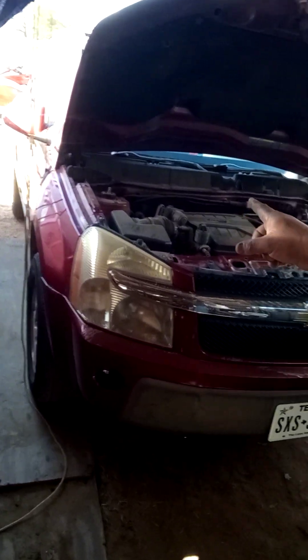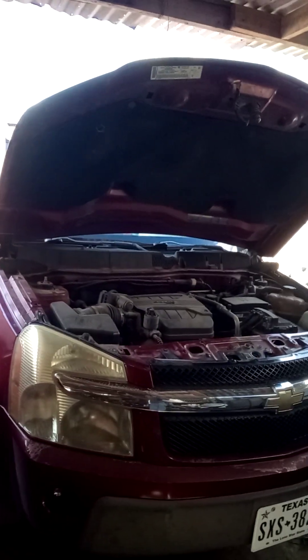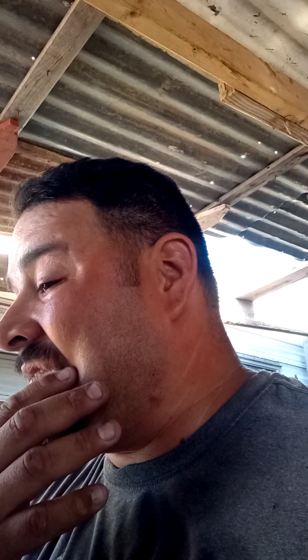Today we are working on a 2005 Chevy Equinox with the 3400 SFI, which is a 3.4 liter. The customer states she can't drive over 30 miles an hour — the truck starts to shake and the steering wheel shakes really, really bad. I went ahead and drove around the block and then decided to take it out to the highway — big mistake.